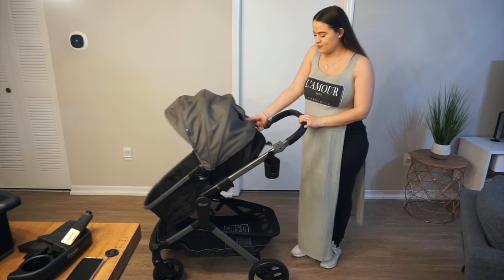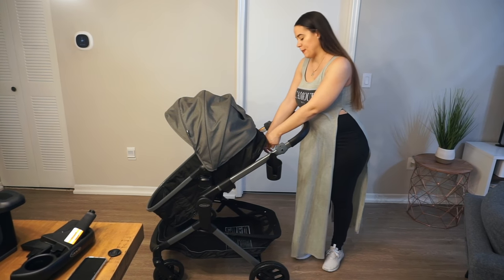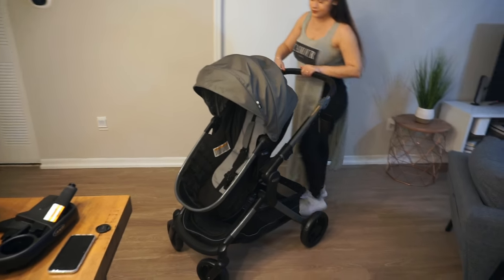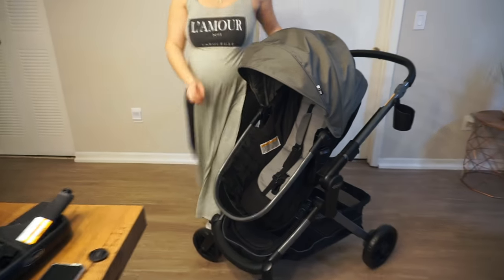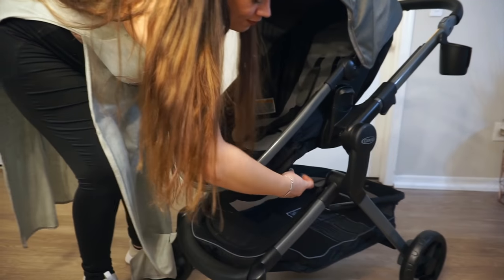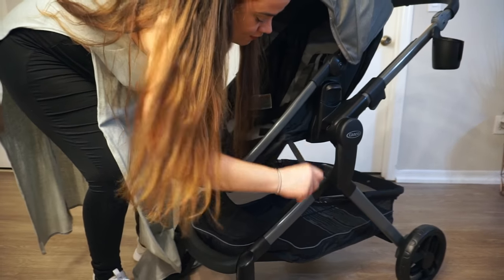To put it back into the toddler seat, you just repeat the same steps you did to make it into the bassinet — clip the bottom and then tighten the top of the stroller, and there you go, you have the toddler seat right back.